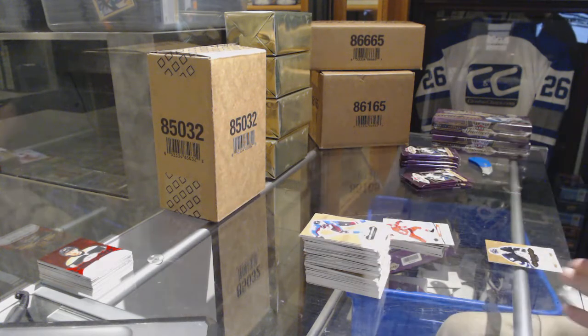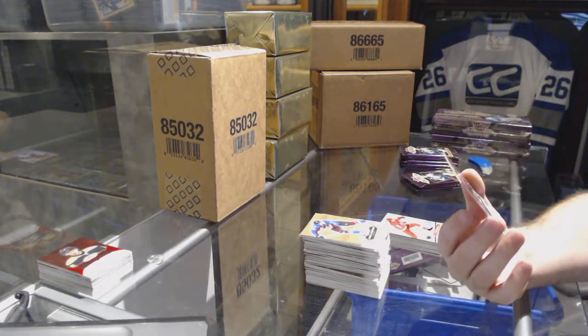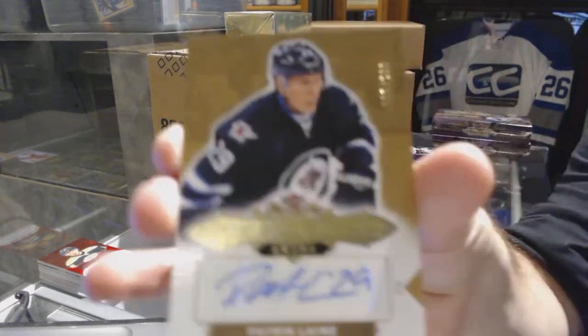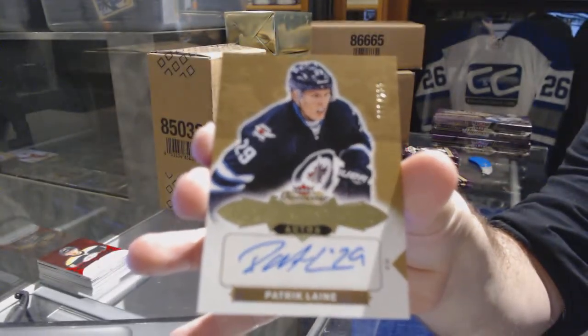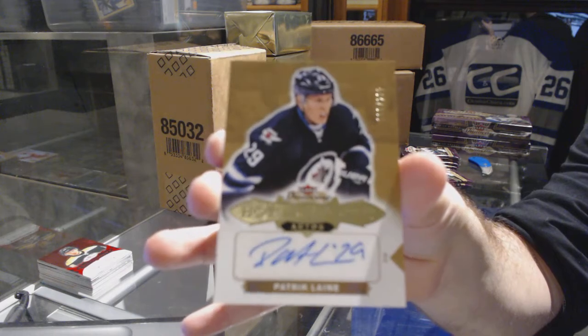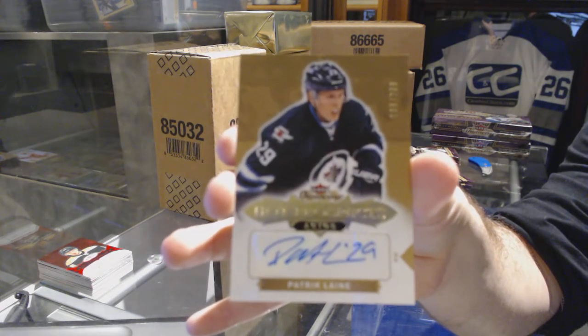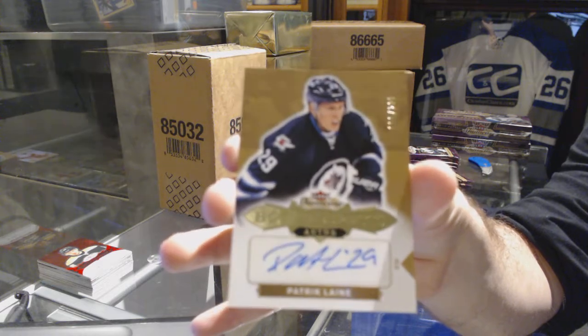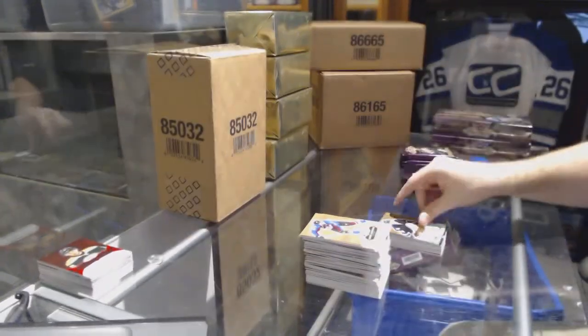We've got number 299 rookie auto for the Winnipeg Jets, Patrick Laine. Patrick Laine for the Jets. That is nasty.